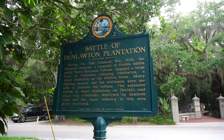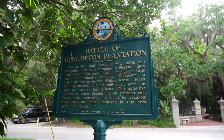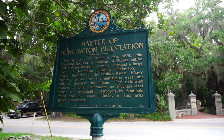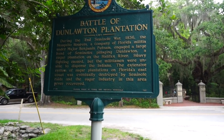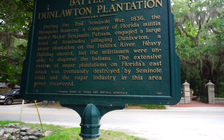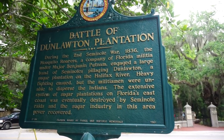There's a little marker right here talking about the Battle of Dunlalton Plantation, which is what this area is — the Second Seminole War from 1836. The extensive system of sugar plantations on Florida's east coast was eventually destroyed by the Seminole Raids, and the sugar industry in this area never recovered. Very interesting.